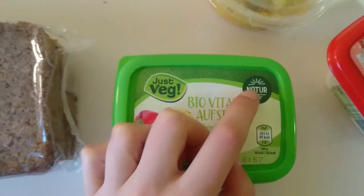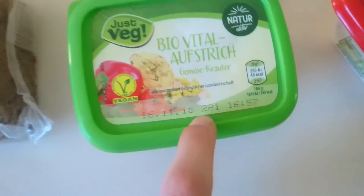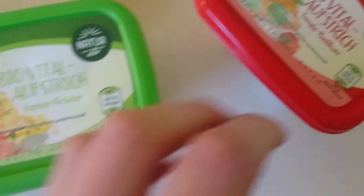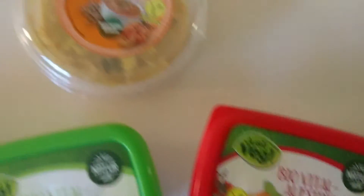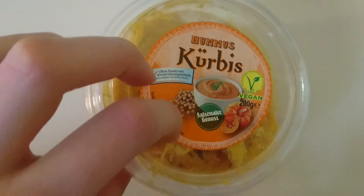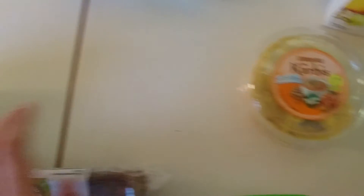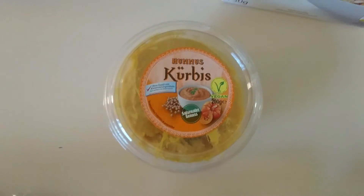All these breads have their own range called Naturaktiv. This one is Gemüse — it's like a vegetable one. And then we have a tomato and basil one, and also pumpkin hummus. I've never tried pumpkin hummus before, but I was so hungry that I already had this bread with the hummus, and I can say it was delicious.